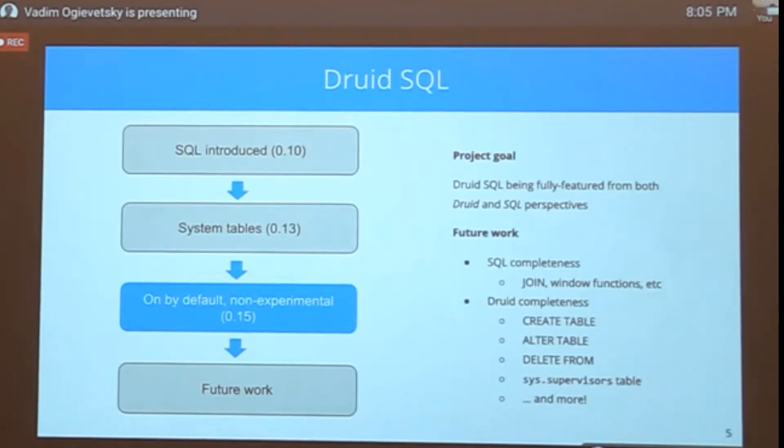There's a lot of future work remaining. SQL completeness includes joins, window functions, and other standard SQL features we don't currently support. On the Druid completeness side, things you can do via native APIs but not yet through SQL include creating a new table, altering a table, deleting data, viewing what supervisors are running, and many other Druid operations. It's a really exciting project — SQL is the right interface for something like Druid. The NoSQL movement for analytics was a big mistake.